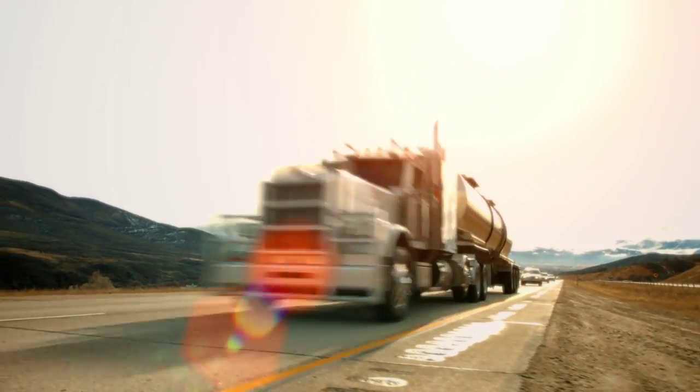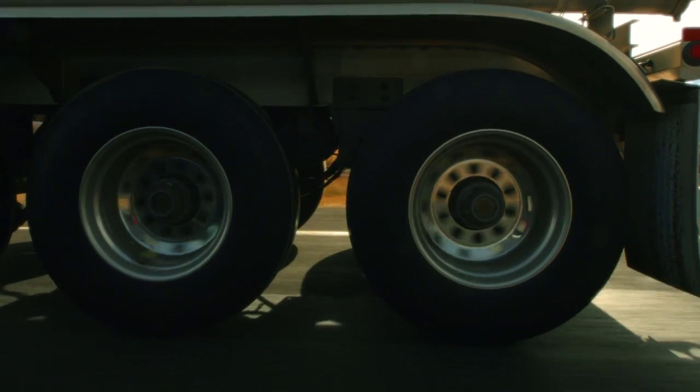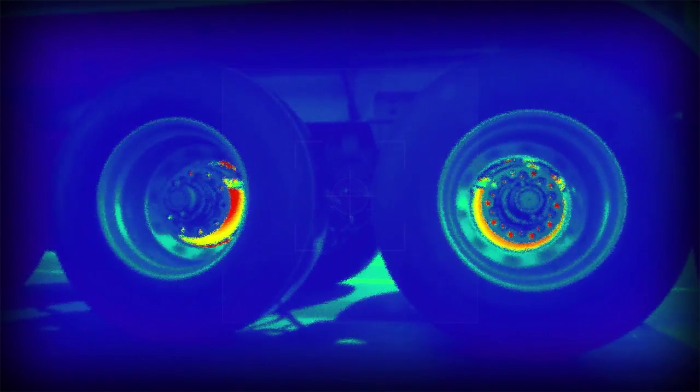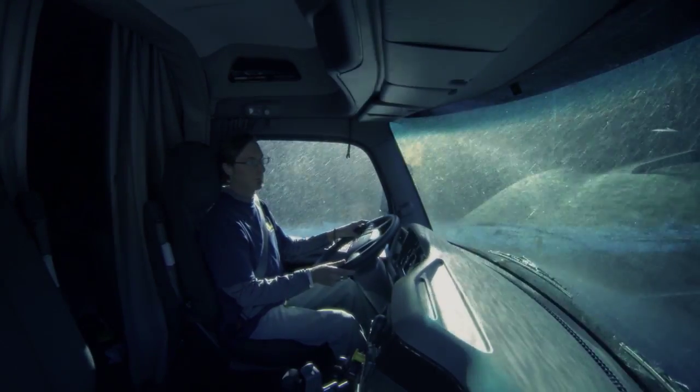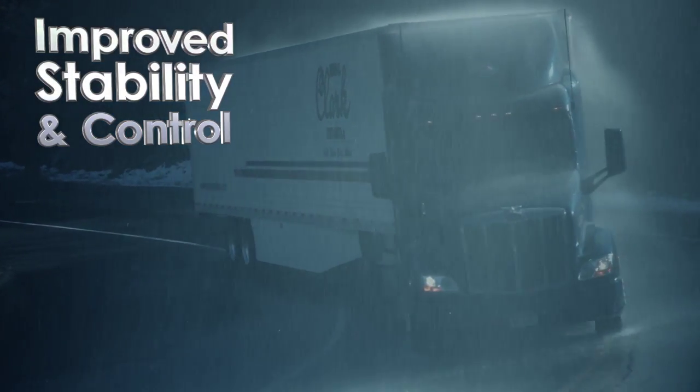Hendrickson's MAX 22T trailer air disc brake system has been tuned to optimize stopping performance for the North American trailer market. The system is specifically designed to balance torquing forces for typical NAFTA tractor-trailer combinations. MAX 22T helps overcome the obstacles that threaten your fleet's bottom line.